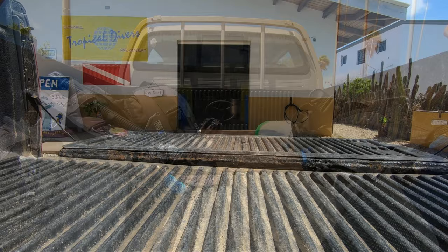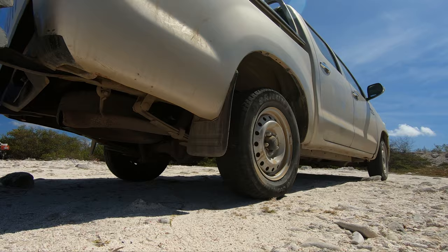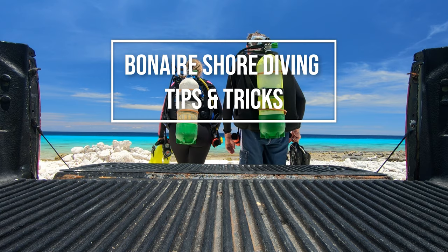That's what we're talking about in this video, and we're doing it right now. Hey folks, Kevin here with a quick video for you on La Dona's Leap, which is an alternate way to dive the dive site Carpata.